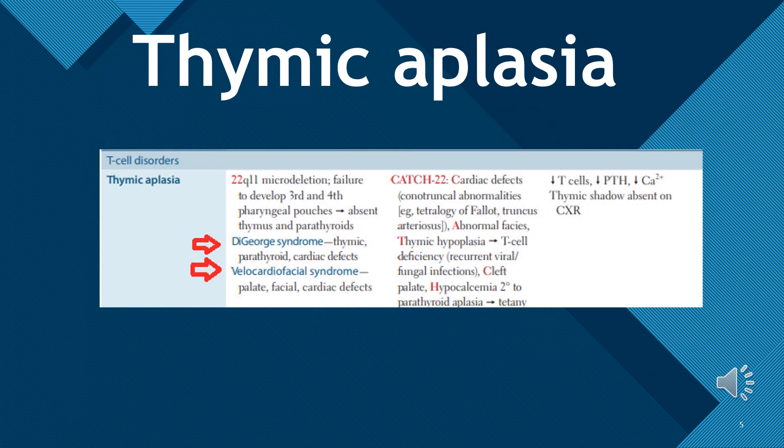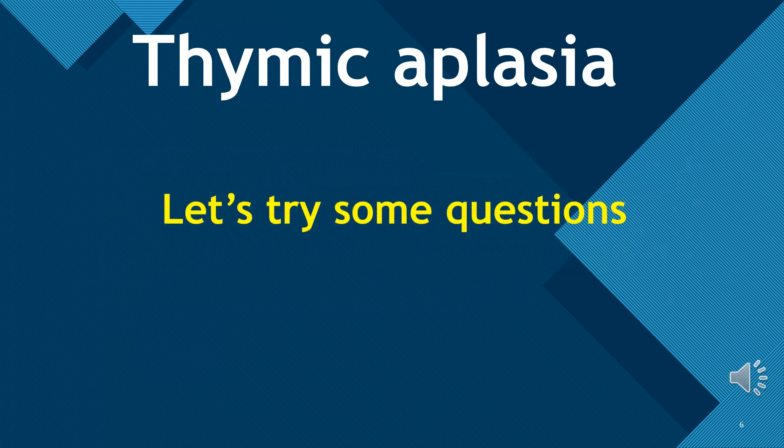We have covered all key points of thymic aplasia as in the First Aid book. Take a moment to review it, and re-watching this video is also helpful. Now let's do some questions.